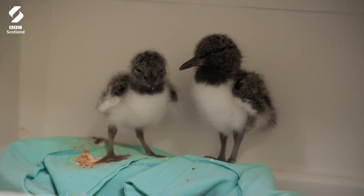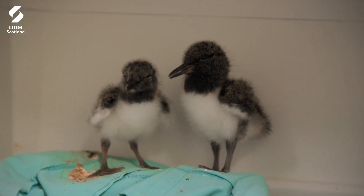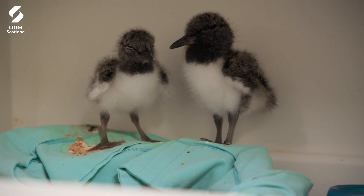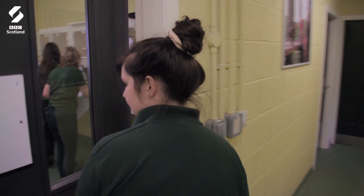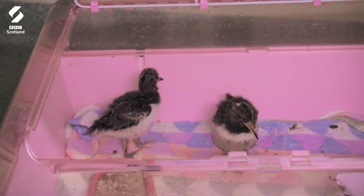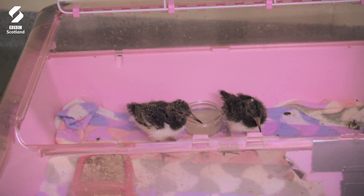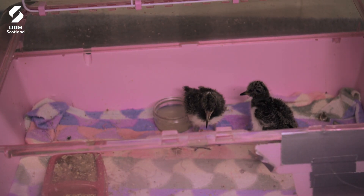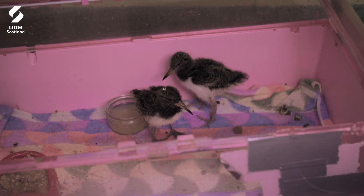It's two weeks since the oyster catcher chicks Scuttle and Grimsby arrived at the centre. After a tricky start they've been eating well and growing up fast. Working with the baby birds can be a little bit scary because there is a little life in your hands, but the great thing about birds is they grow up so fast. If you're away for a couple of days your little bald chick has now grown feathers and you're just like, oh, you're growing up — it's very cute.